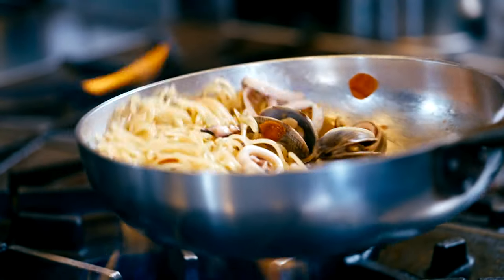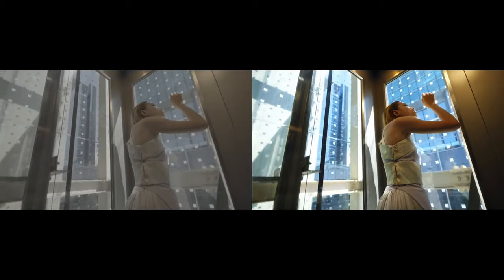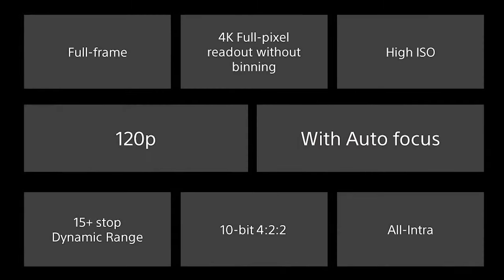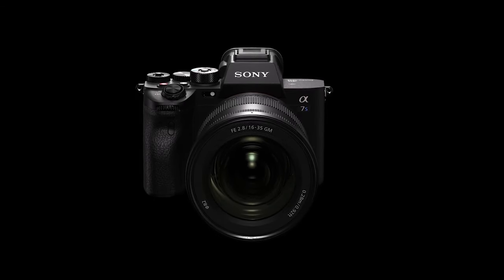This is why the A7S III can shoot 4K video at up to 120 frames per second, as well as 4K video in 16-bit RAW, giving you the most control over your video's colors in post-production. These are some incredible specs for a mirrorless camera, making it a popular choice for serious video content creators.